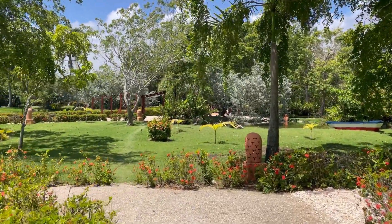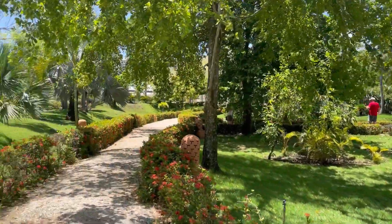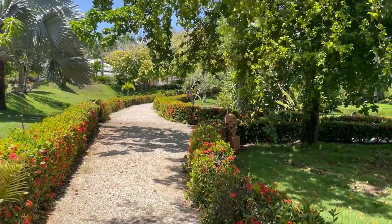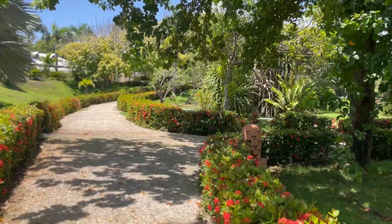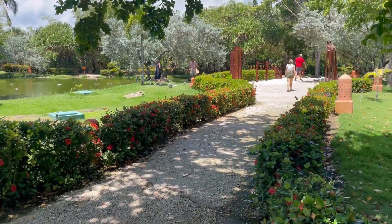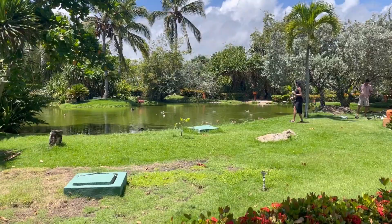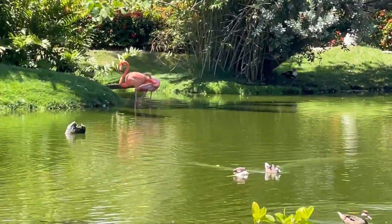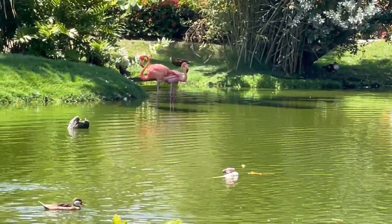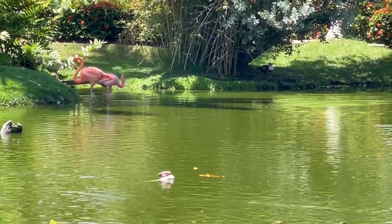We're taking a walk to the botanical garden here on the Excellence property. It's very green — I believe there are some birds and flamingos up there. Yes, I can see the flamingos! Walking over to see the flamingos and the other wildlife they have here on the property. I can see lots of birds. It's nice to be in the shade because it is very hot. There are two flamingos over there, along with ducks and other birds.